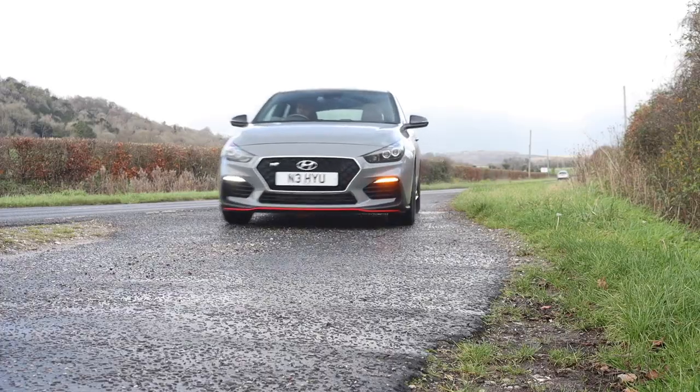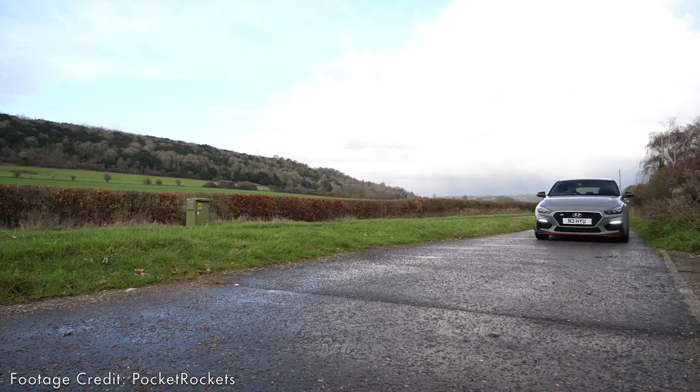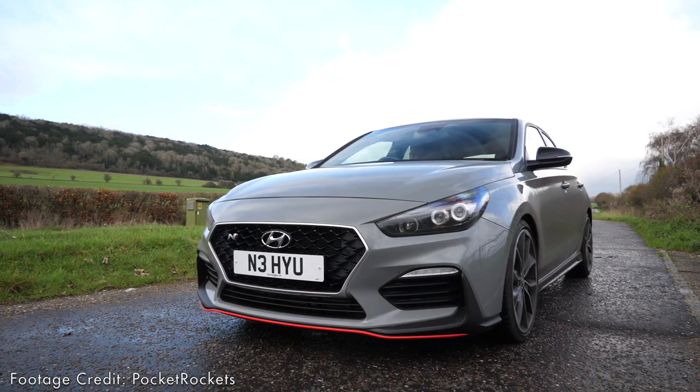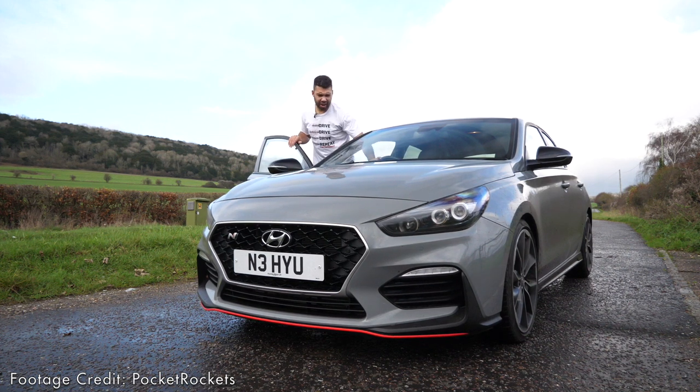It's so good that you may need to pull over just to double-check you're definitely driving a Hyundai. This can't be a Hyundai!